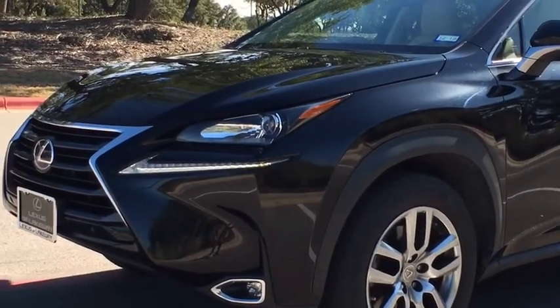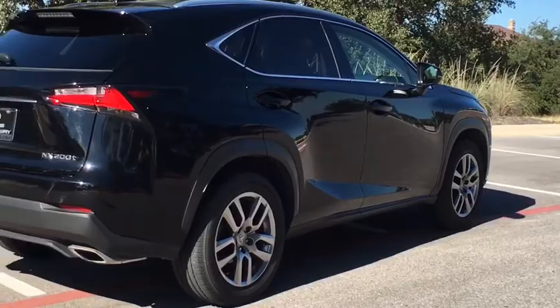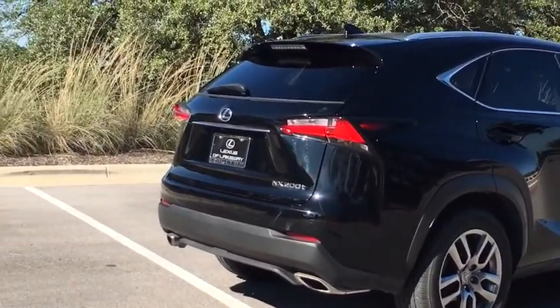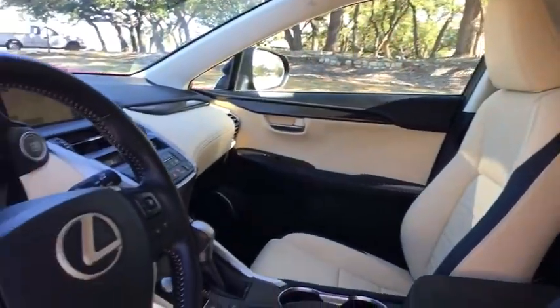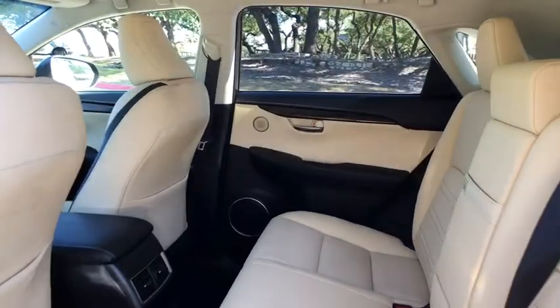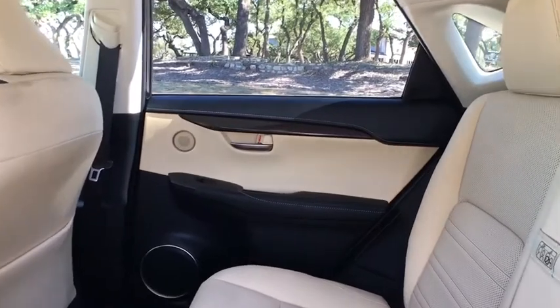Power driver's seat, keyless entry, traction control, power passenger seat, Bluetooth, leather wrapped steering wheel, power steering, adjustable steering wheel, aluminum wheels, cruise control, auto dimming rearview mirror, four-wheel disc brakes, floor mats.